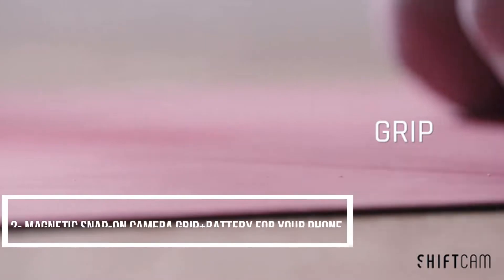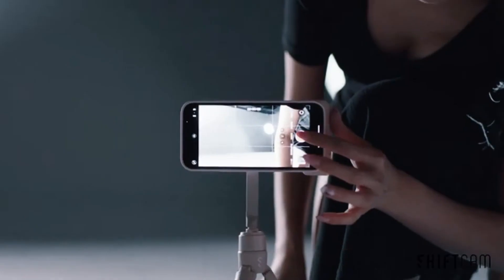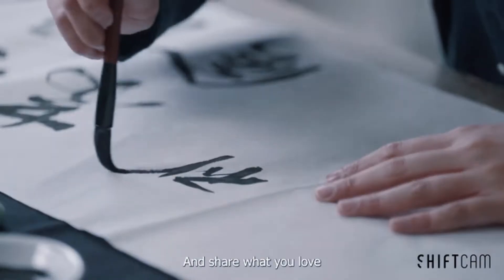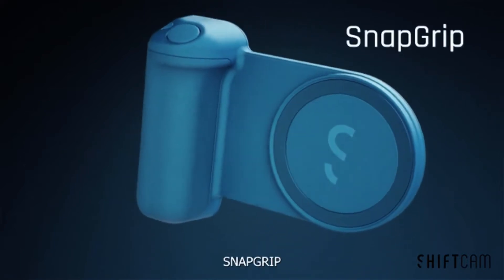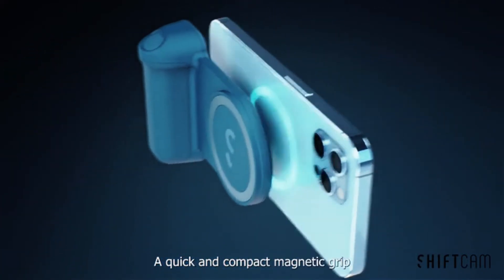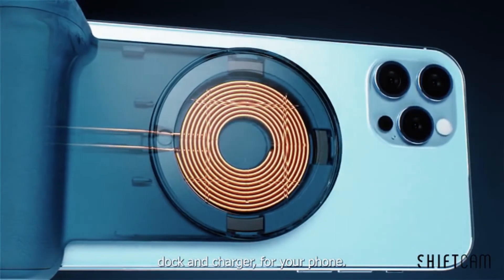Snap Grip is one of the latest creations, which comes with the motto of Grip, Snap, and Shoot. No need to be afraid of low battery anymore — it can even charge your phone while shooting.